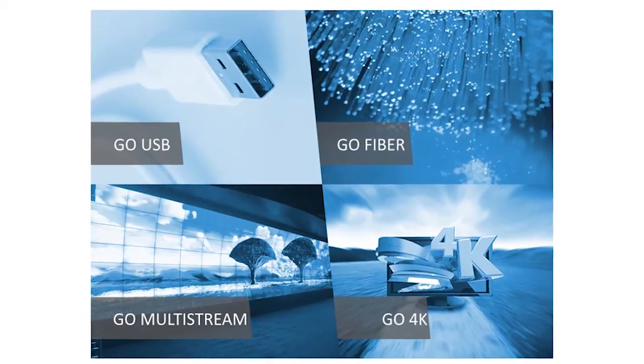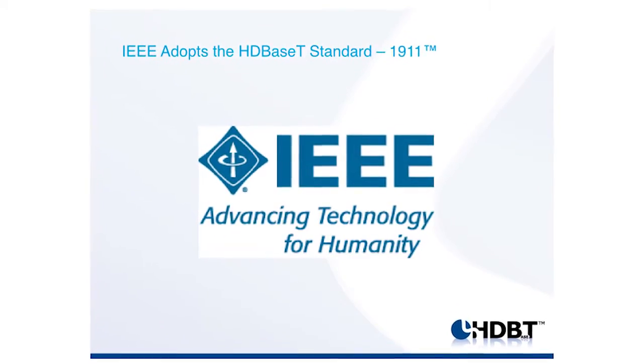And then there's the exciting news that the HDBaseT standard has been adopted by IEEE. We just have so much going on here. We live in an HDBaseT world — come check it out.